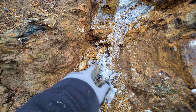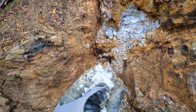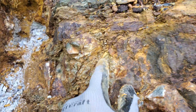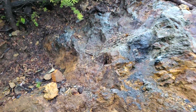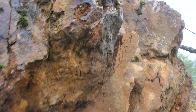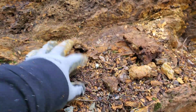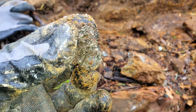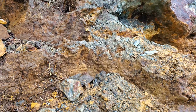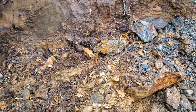This is where I'm noticing the sphalerite. Look at how deteriorated this vein is — got some limonite, definite massive mineralization.